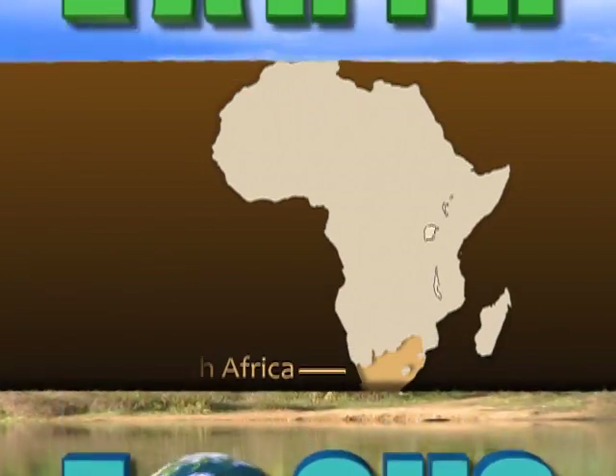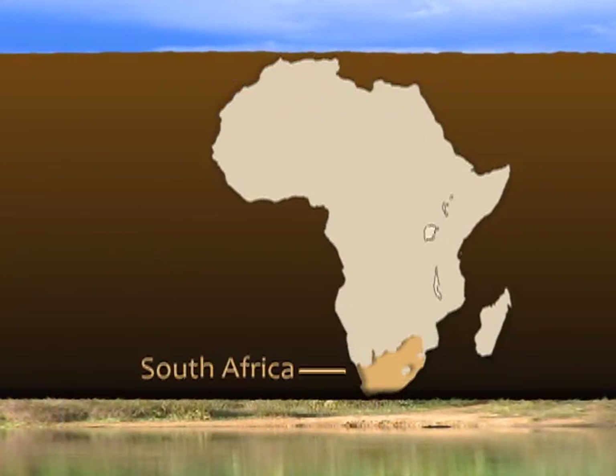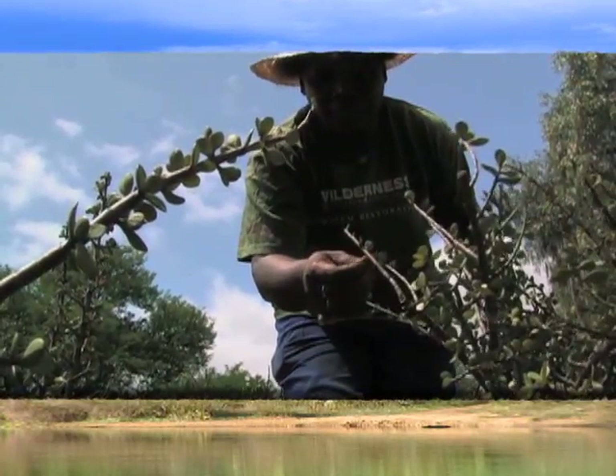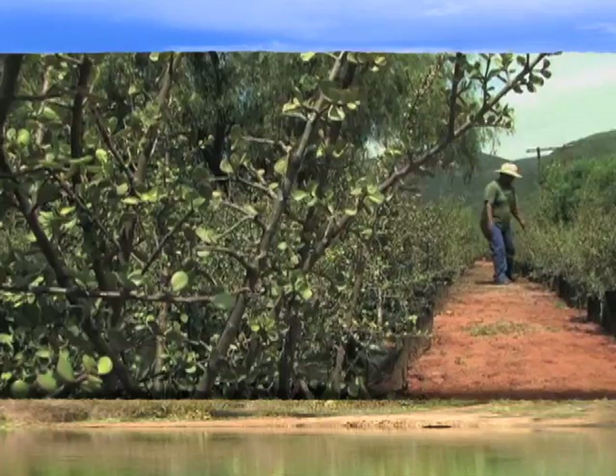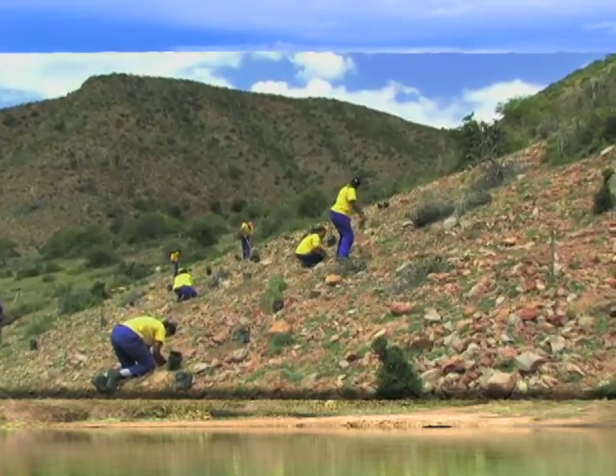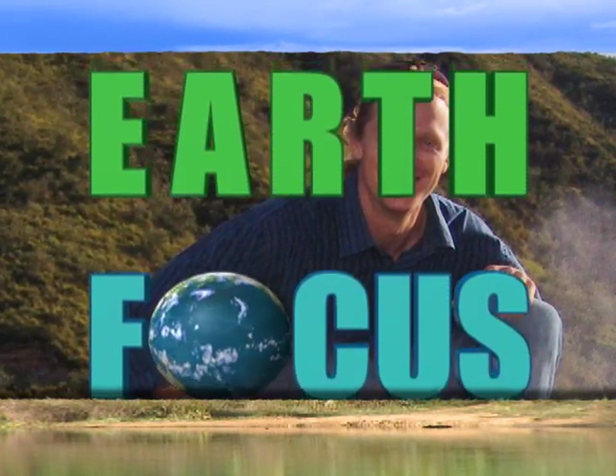Today on EarthFocus, solutions from Africa. Planting Speckboom, a South African succulent that absorbs huge quantities of carbon dioxide, is creating jobs and helping check climate change. Correspondent Jeff Barbee reports, coming up on EarthFocus.